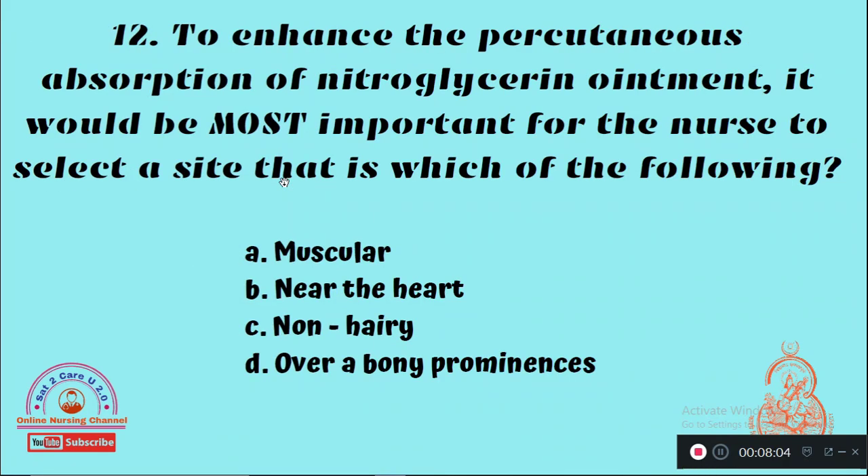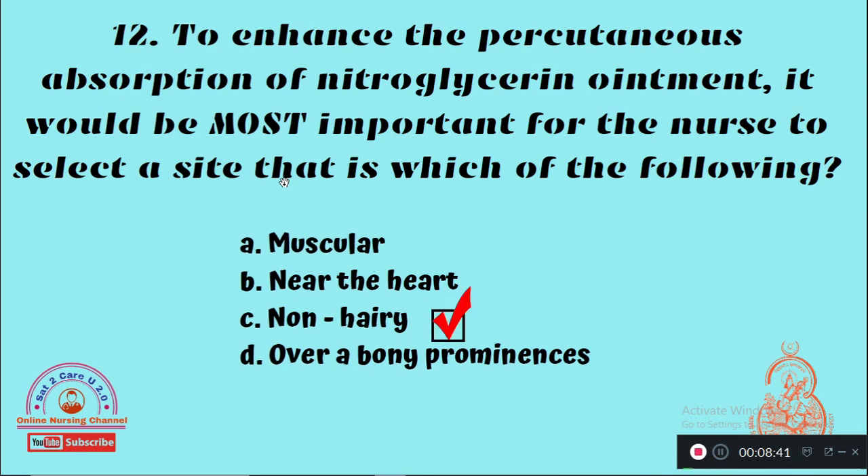Question 12: To enhance the percutaneous absorption of nitroglycerin ointment, it would be most important for the nurse to select a site that is — Option A: Muscular, Option B: Near the heart, Option C: Non-hairy, Option D: Over a bony prominence. The right answer is Option C, a non-hairy area.